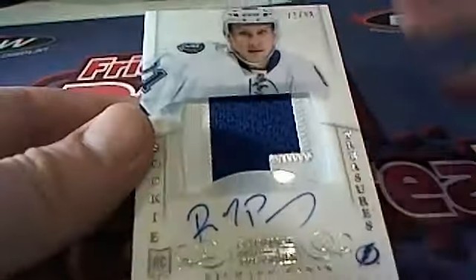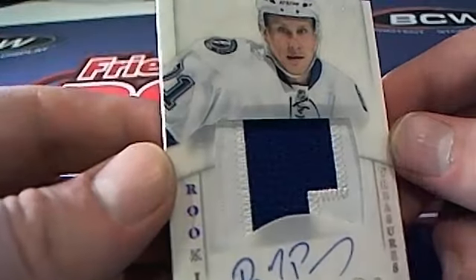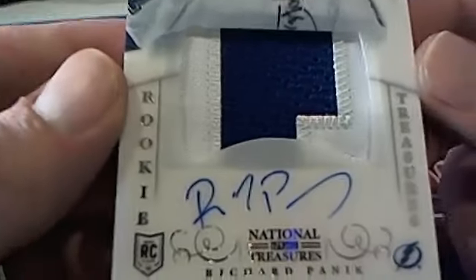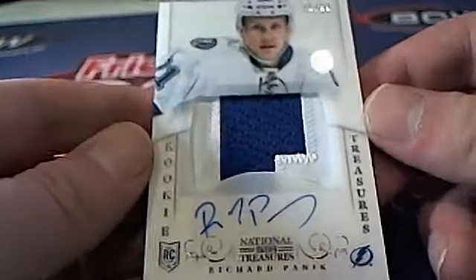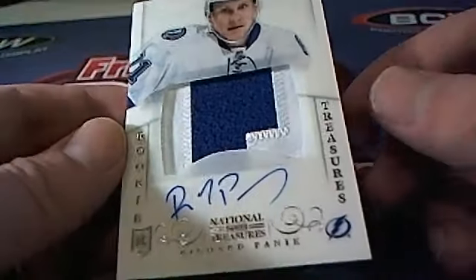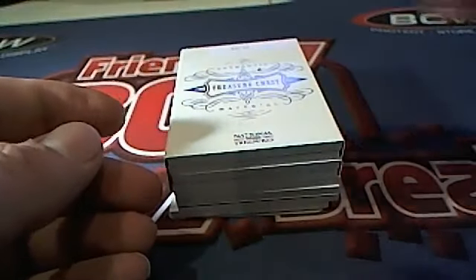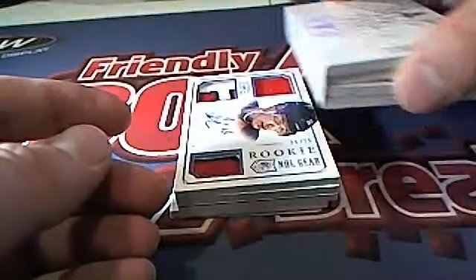Next up — here's a 71 of 99 Richard Panik right here. Check that out. Tampa Bay Lightning — that's Jonathan S coming out to you, Jonathan S. Very nice, Jonathan S.